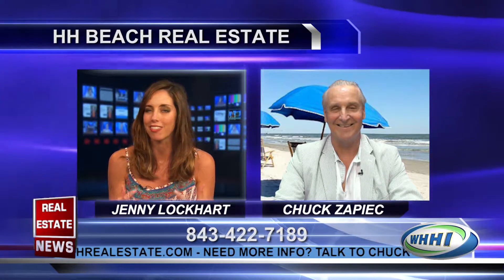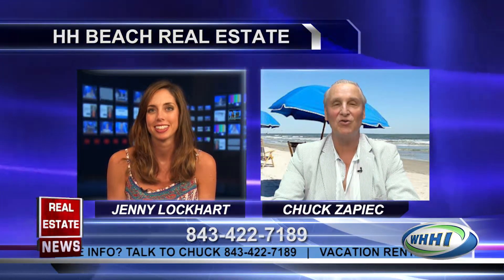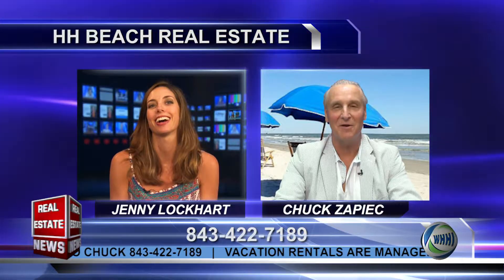Yeah, you always have great listings. I have a feeling you've got some great ones for us today. So let's get to it. I have two short sales for you, Jenny. Short sales are something where people bought them at a higher price, and the mortgage is higher than what they're asking for right now.